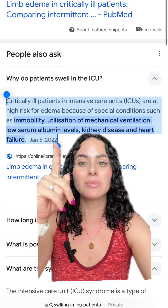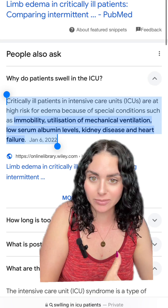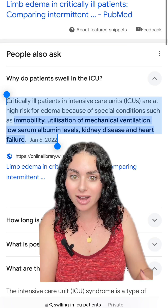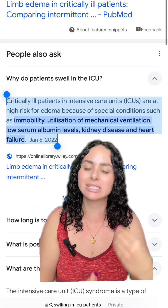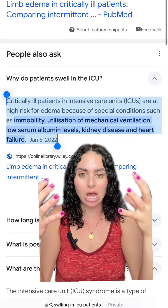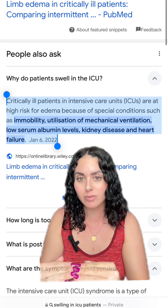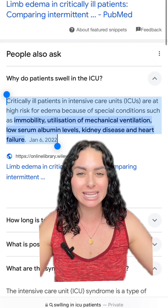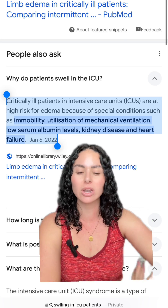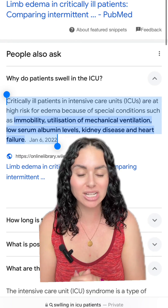Another big reason for swelling is low serum albumin levels. A lot of patients come into the hospital already sick and probably haven't been taking in good nutrition. While they're in the hospital they don't want to intake as much, which can cause lower albumin levels. Albumin is that protein that helps bind to water and keep it in your vascular system. When your albumin is low, that fluid tends to leak out — you start to third space it. It becomes very swollen in your arms, legs, abdomen, and it can even go into your lungs.